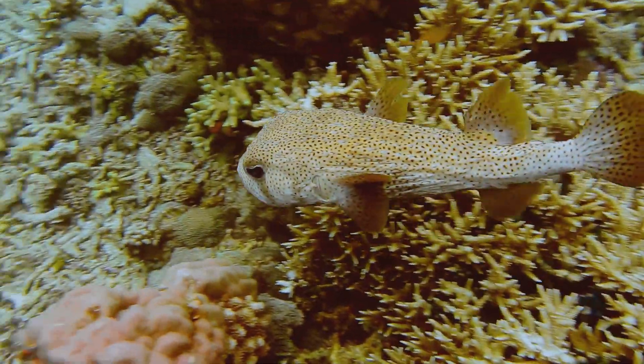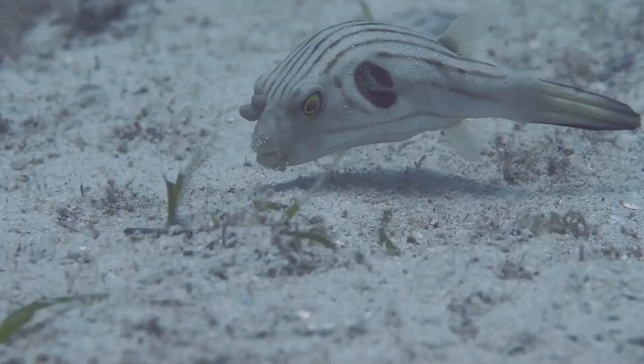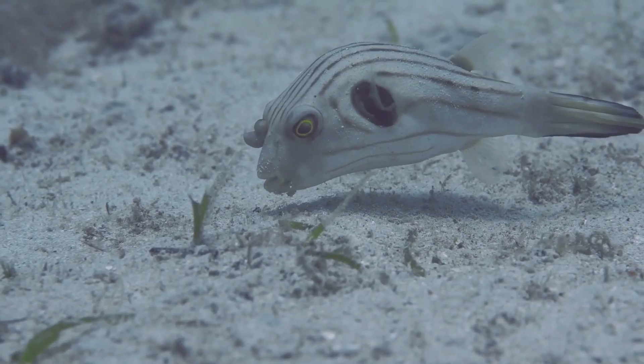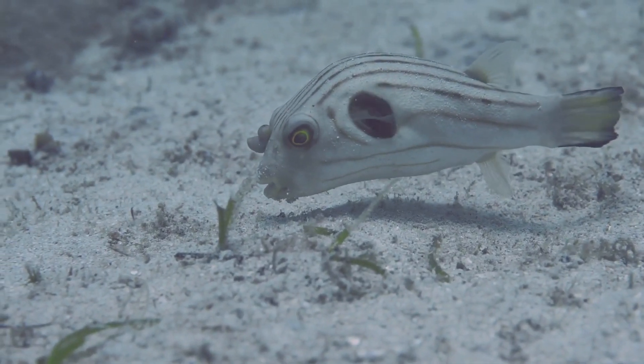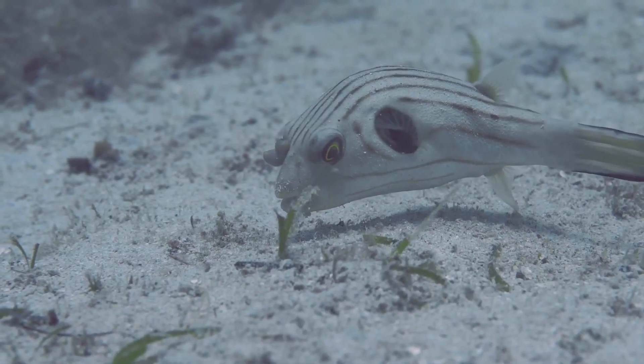The puffer fish doesn't produce this toxin itself. Instead, it accumulates it from the bacteria in its diet. Talk about outsourcing your defense mechanisms. These bacteria produce the toxin, and the puffer fish stores it in its body, creating a deadly cocktail that keeps predators at bay.